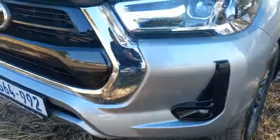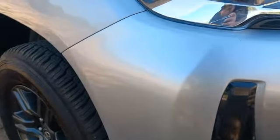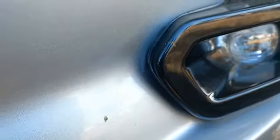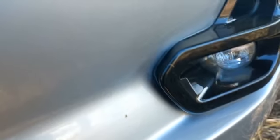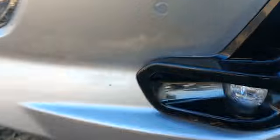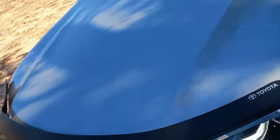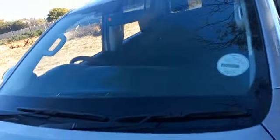Front bumper shows signs of spray colour mismatch. Bonnet all good. Windscreen all good. Roof all good.